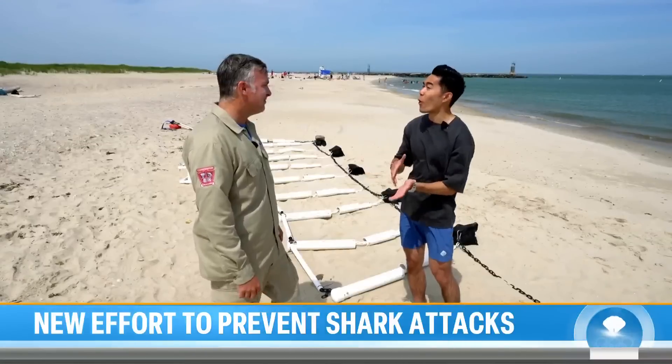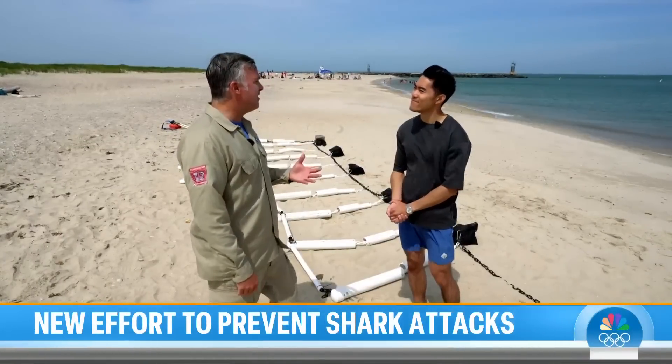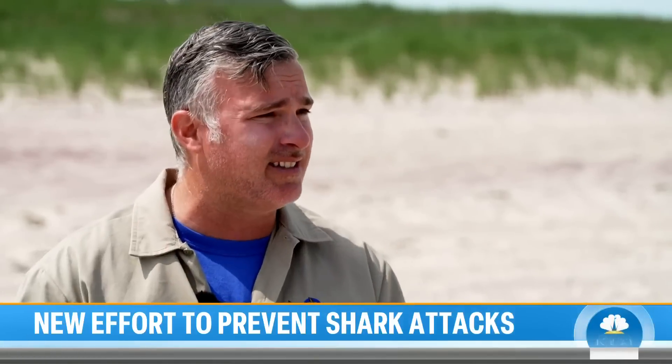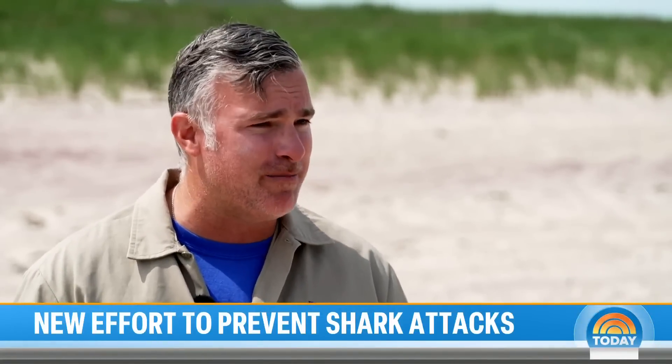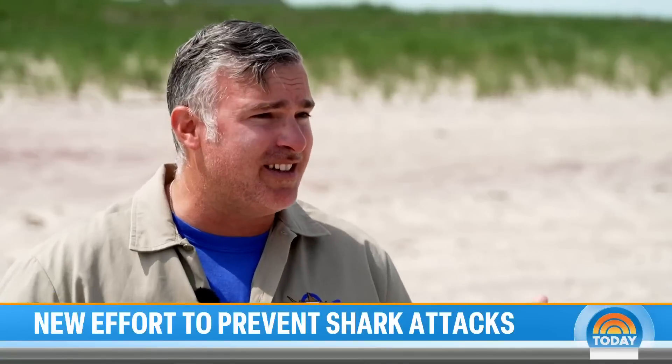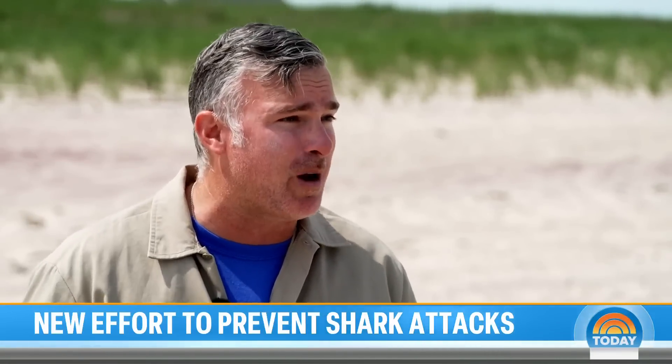What got you interested in wanting to research sharks? It's always been a passion of mine. I saw a shark entangled in a net and I said, how can we possibly do this to these amazing animals? How can we kill these animals to make the shoreline a little bit more convenient for us to use recreationally?